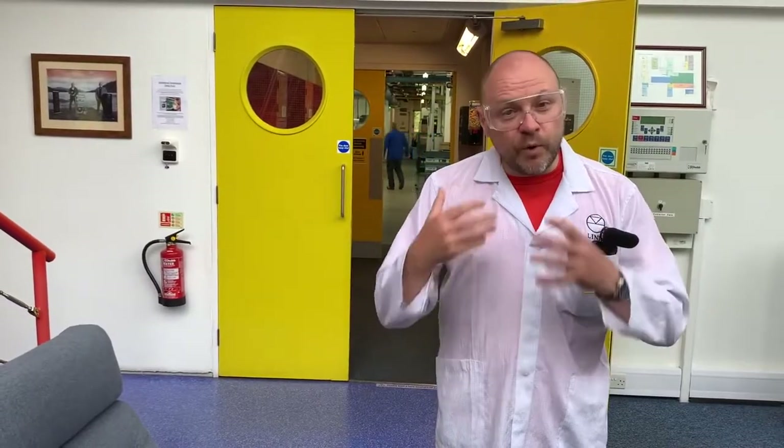We used to run a monthly factory tour here for people to come and join us and see how we do what we do. But thanks to COVID-19 we've had to cut those days short. What we wanted to do is still create that factory tour vibe so you can see how we do what we do, starting with our metalwork area behind me where we make all the casework for our Linn products.